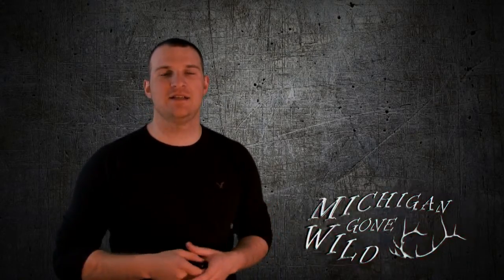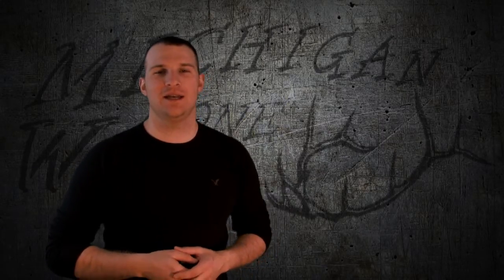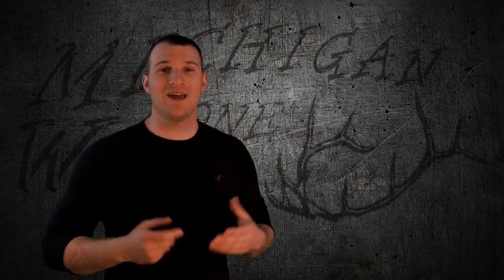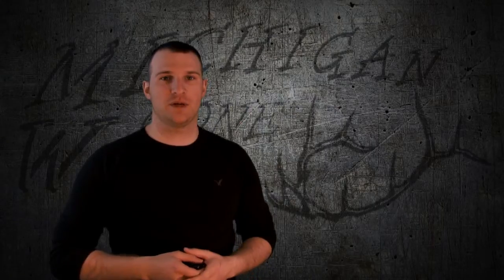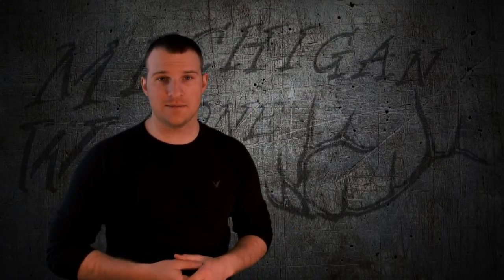Hello everyone, Elvin here with Michigan Gone Wild. I want to thank you guys for watching my 2014 Kansas deer hunt that aired last week, a little over a week ago actually. If you haven't seen that, you can check it out right here, but we'll leave the link down at the bottom for you. We got a lot of questions and comments in regards to the public land that I referenced a couple times in the video.